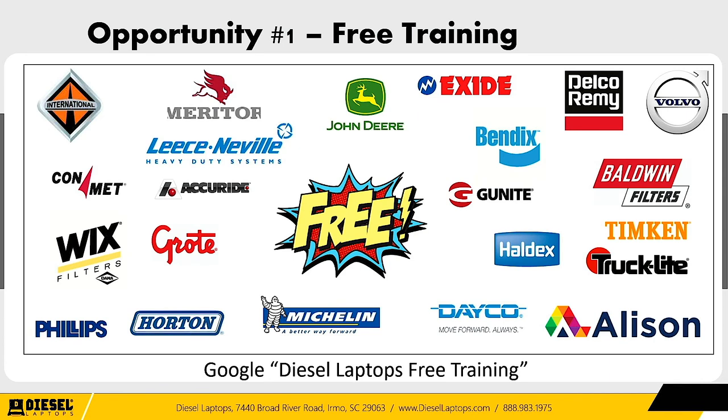Another great platform — not just for electrical but for everything — is called Alison (A-L-I-S-O-N), not the two-L Allison transmissions. Just Google 'Alison training' and you'll find it. They have a great platform that's 100% free as long as you don't mind viewing some ads, with a ton of different training courses available. There are also free and paid versions — but the free ones are very, very good.